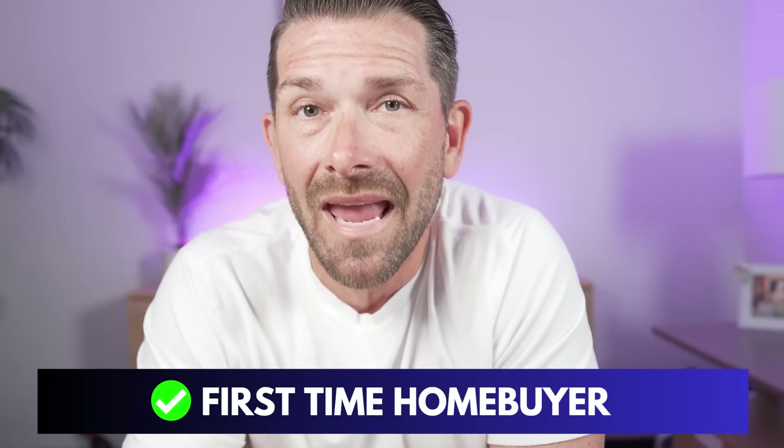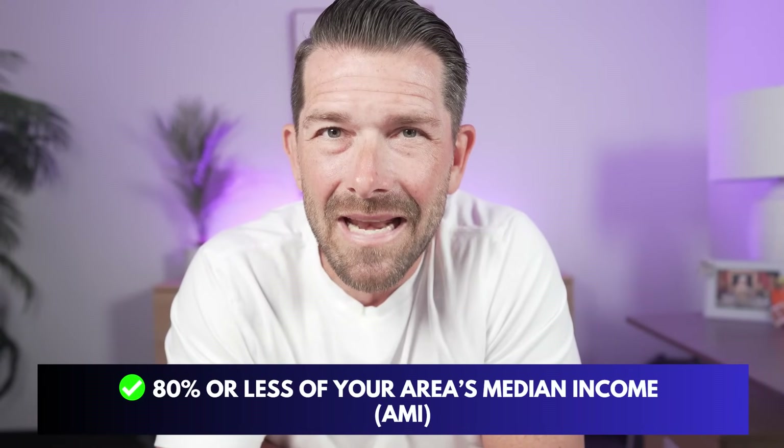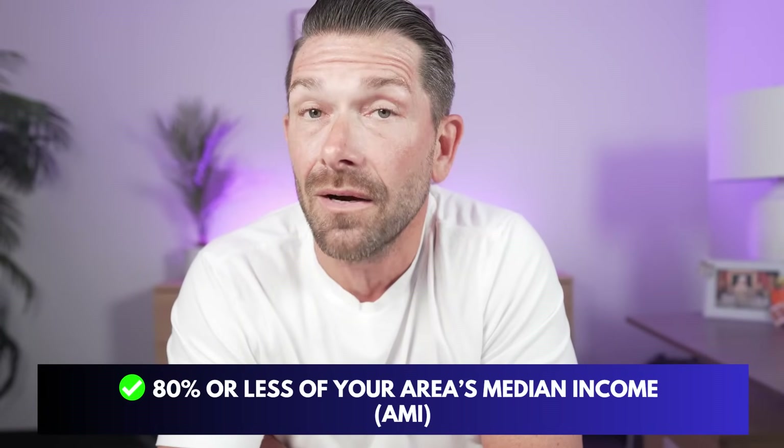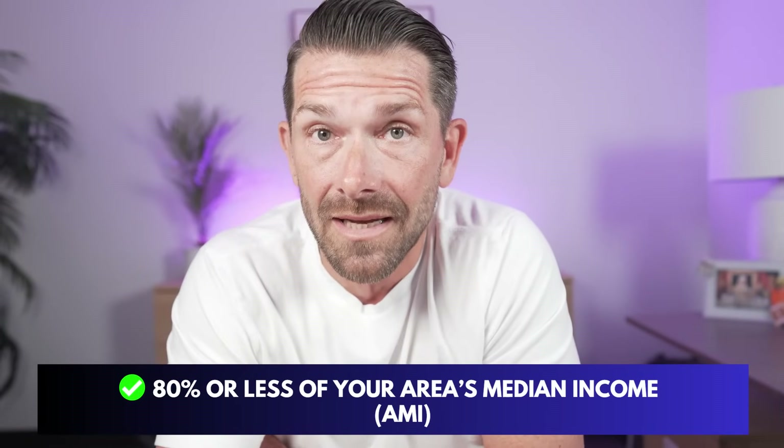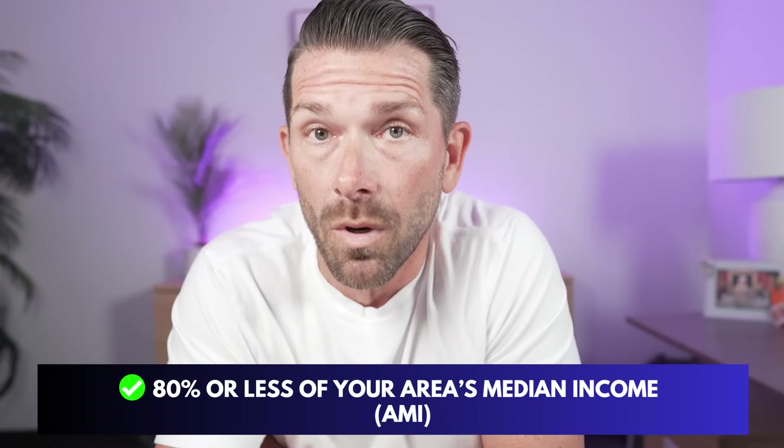For those able to do a standard balance loan, 3% is definitely an option, but you also have to be a first-time homebuyer — meaning you haven't owned a home in the last three years — or be Home Ready or Home Possible eligible, which means making 80% or less of the area median income. You also have other conventional options: 5%, 10%, or 20% down, and we'll talk about the differences in putting more money down as we discuss the mortgage insurance requirement.